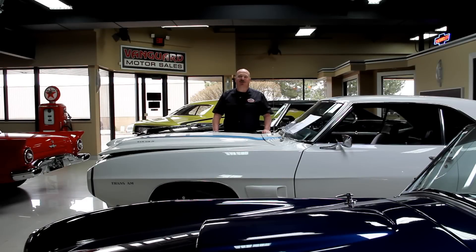Hi, it's Greg of Vanguard Motor Sales. Today I've got a 1954 Chevrolet pickup truck. This baby's got an LS1 Corvette motor in it. It's got the front suspension from that Corvette under the front of it. It's red and it is a hot truck.